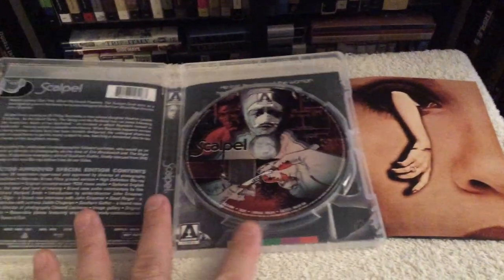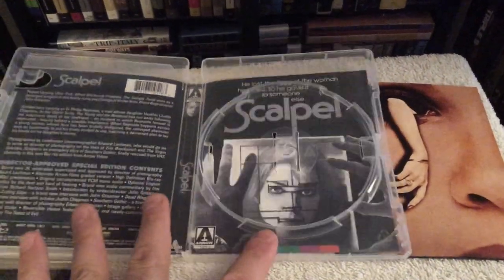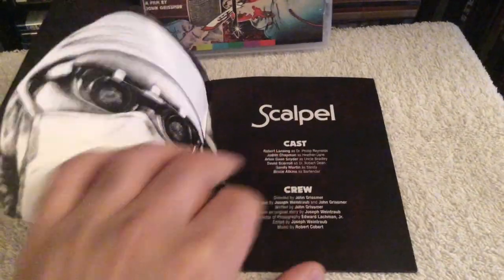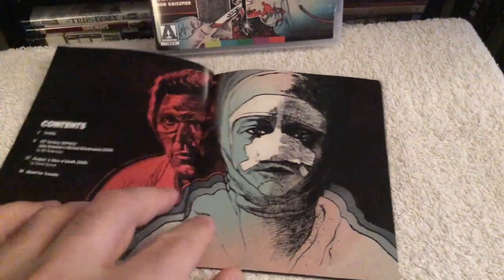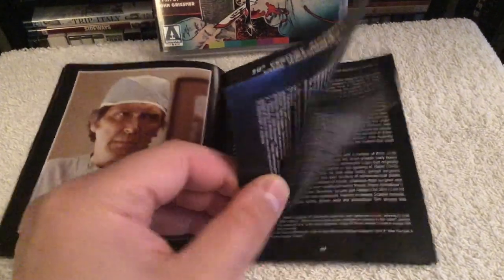As far as the presentation, the picture looked great. This was given a brand new 2K restoration which was supervised and approved by the director of photography Edward Lachman. It has a nice balance of grain and the black levels look very nice — just small instances of softness in certain scenes, but other than that it's a great looking print for a film from 1977, with a solid audio track.